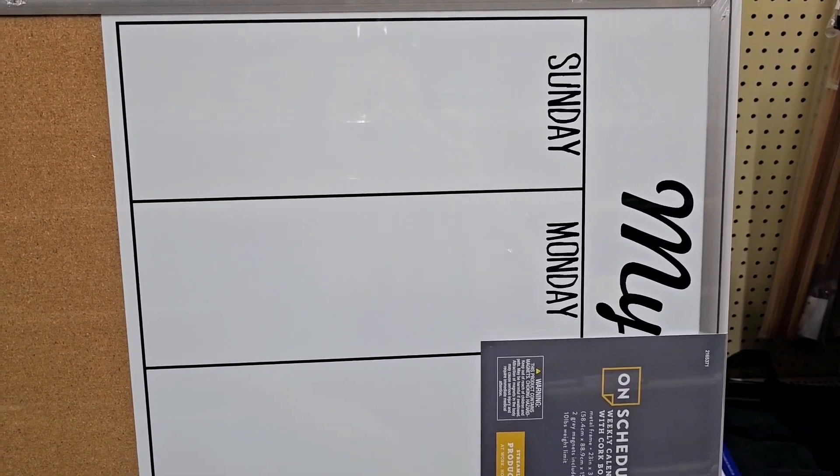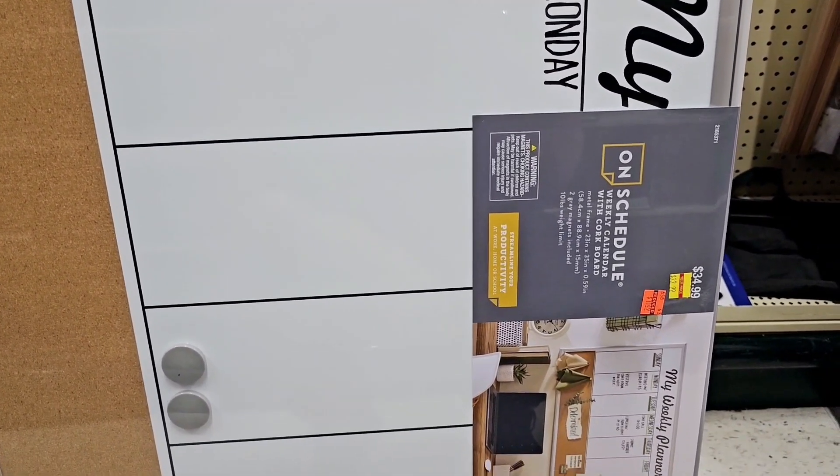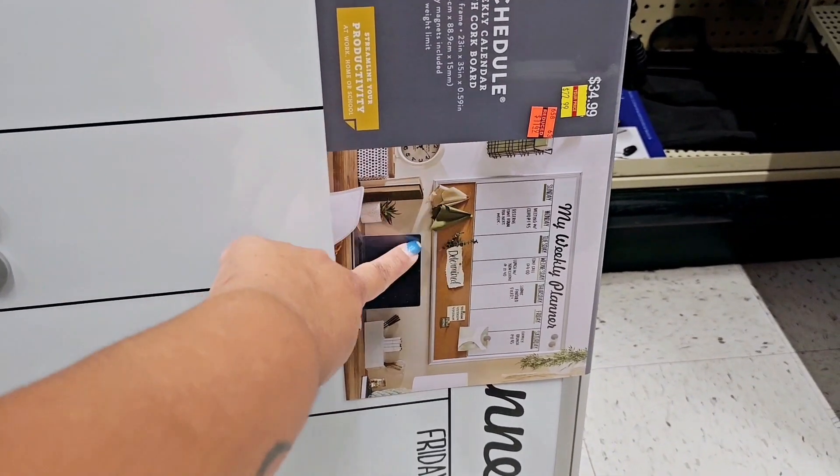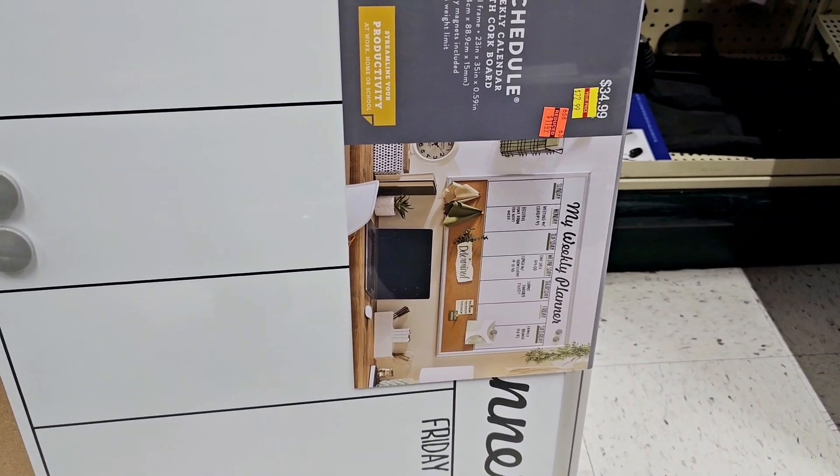If you're looking for a whiteboard for the whole week, this one is on clearance for $11.50. You can see right here they have like a little to-do list and chore list — that's pretty cool.